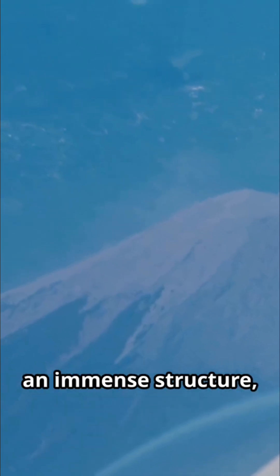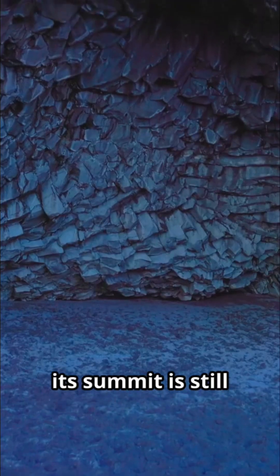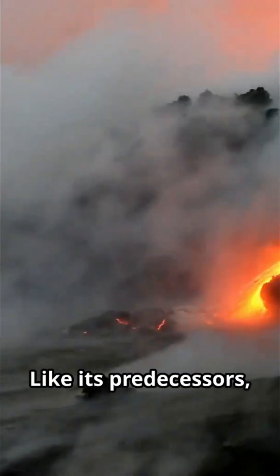Lo Ihai is already an immense structure, rising more than 10,000 feet from the ocean floor. However, its summit is still about 3,200 feet below the surface of the water. Like its predecessors, it is being built layer by layer through countless underwater eruptions.